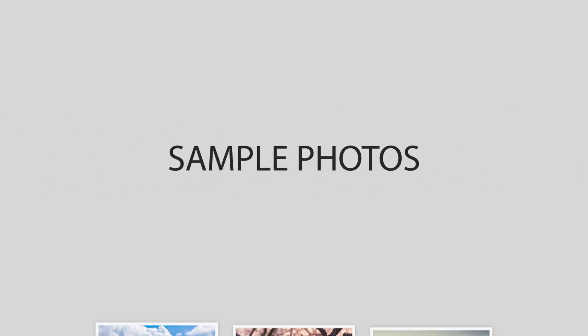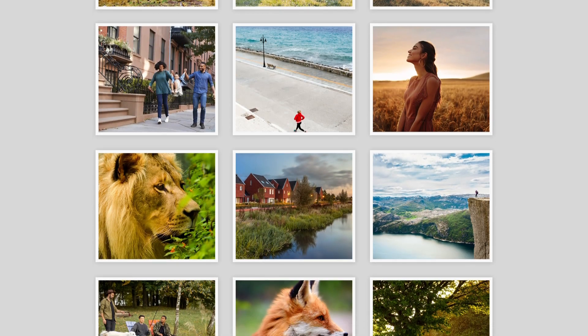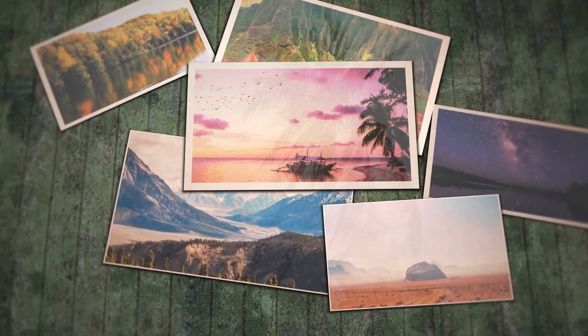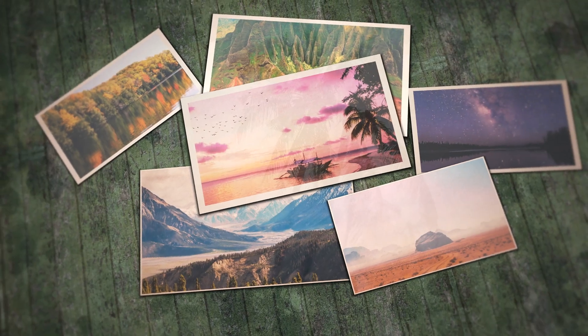Next, we will take a look at some sample photos from the Canon 600D and the Nikon D5200. Keep in mind that these photos have editing done to them, so the result from your camera might be different. Let's start with the sample photos.